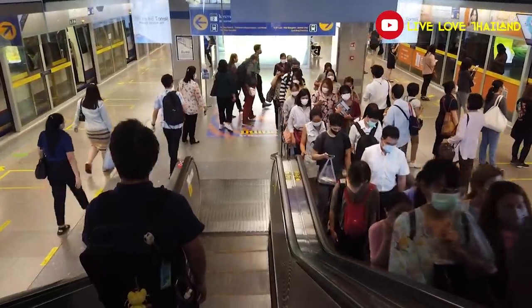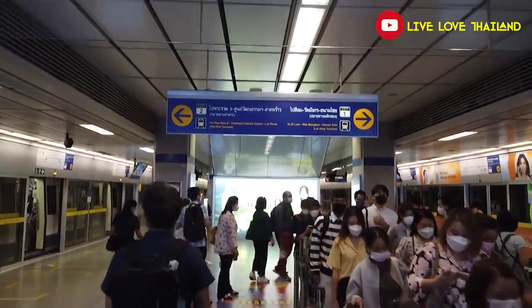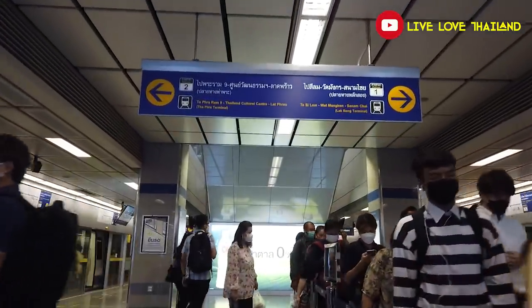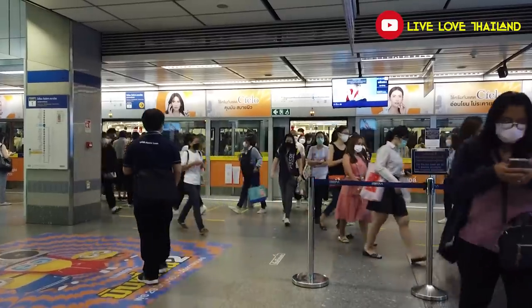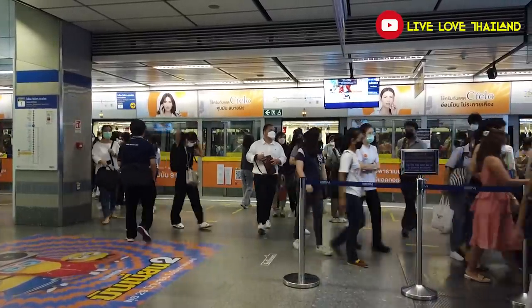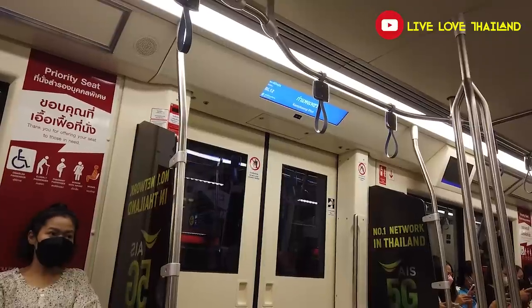Here we are at Asok station — again busy time. We are going to exchange with the MRT line and head to Bangsu station. As long as we don't have baggage it's okay, but if you have things to carry then it's better to take a taxi. It's now around 7:40 — let's take the MRT and see you at Bangsu station.